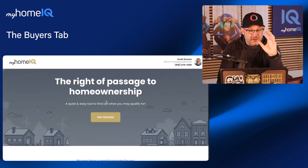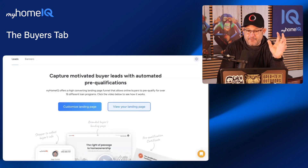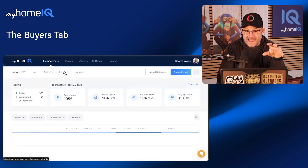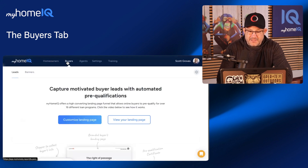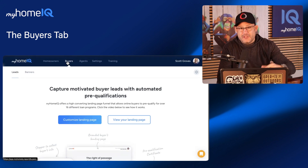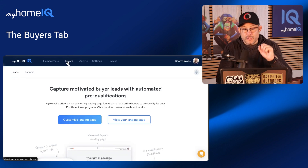There is even a short pre-approval template that the client can fill out, and that information will drop directly into your homeowner's leads tab by using this website. Don't sleep on this website that's built for you by HomeIQ — you can just have it up there as another lead capture tool, and another way to get people into your funnel of potential new homeowners and existing homeowners who will then start to get your HomeIQ report.